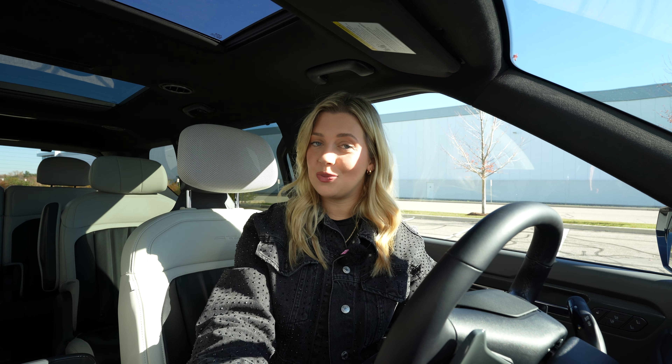Let's go take a look at the exterior. The EV9 has a sleek and modern design. It's a big SUV, but it doesn't look bulky or awkward. It kind of looks like a stormtrooper to me — I'm loving it.